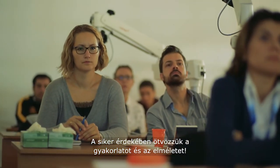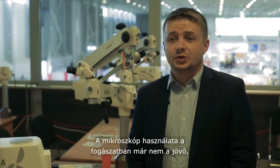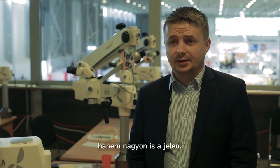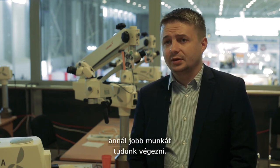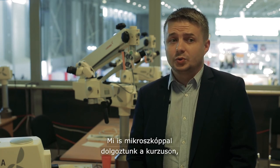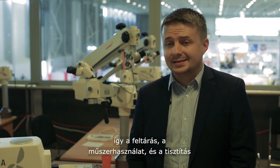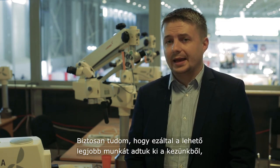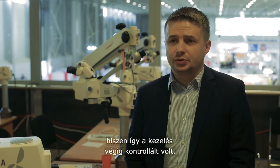Microscope-driven dentistry is not tomorrow's dentistry — it's today's dentistry, because the more we can see, the better quality treatment our patients receive. Today at the course we used a microscope because with it we can better control the access, the instrumentation, the cleaning, and be sure that we did our best with full control of the entire procedure.